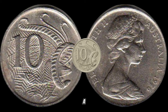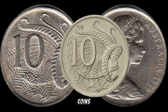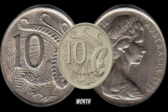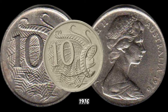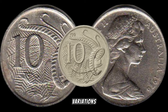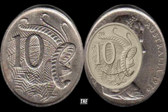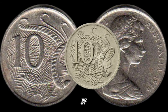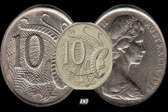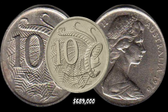Recent market trends indicate a growing interest in the 1976 Australia ten-cent coin — collectors and investors are actively seeking out these coins and their value is on the rise. Some of these coins have fetched impressive amounts in the market, from pristine conditioned coins to those with unique variations. To gain deeper insights, we're joined by Jimmy, an esteemed numismatist. In January 2024, this coin's value in the market was $689,000.